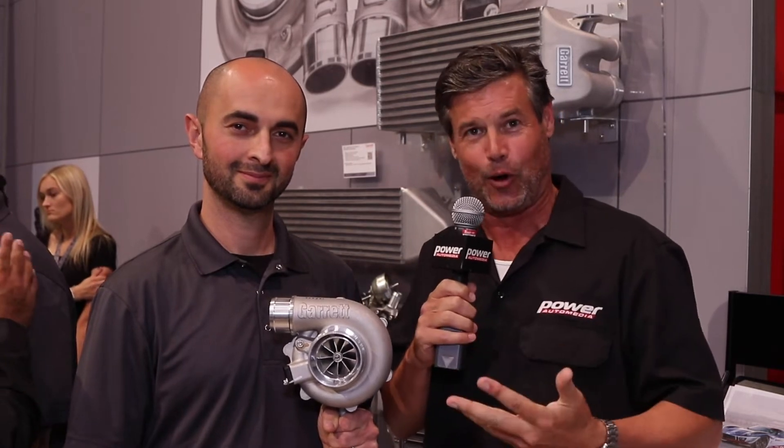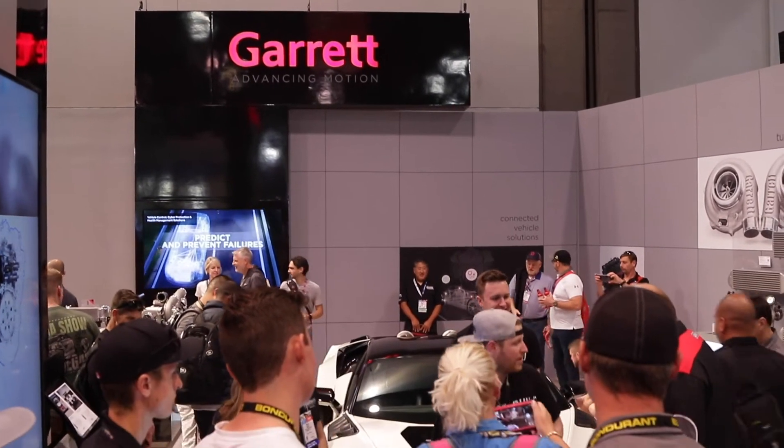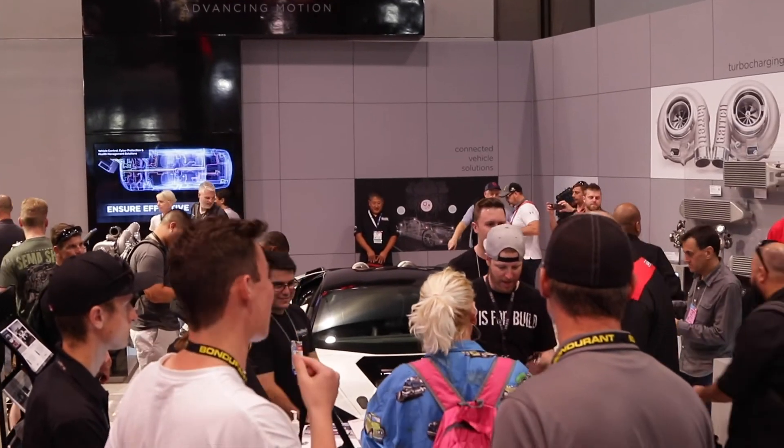Hey guys, Jeff Dissett here at the SEMA show. I'm with Harut here at Garrett Advancing Motion and if you couldn't tell right now, he's all about turbos. He's got a turbo in his hands. When I walked up to the booth, he's got a turbo here and this is Garrett's new G30 and 35 series of turbocharger. Will you tell us about this, Harut?